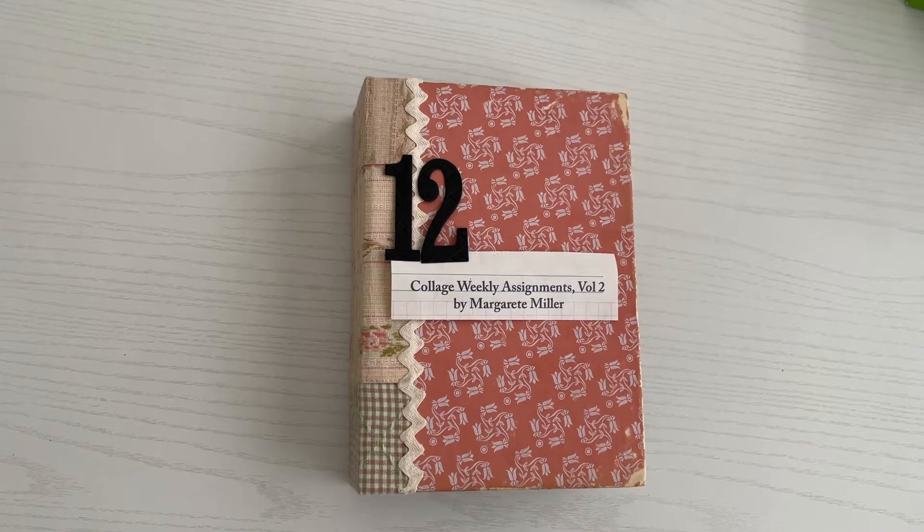Hello and welcome. It's Darice back with another weekly challenge. We are on week 12 of Marguerite Miller's Collage Weekly Challenge and this week it's a bit different. Instead of the five prompts with a bonus, this week we've been given just one prompt. So let's see what that is and how I put that all together.